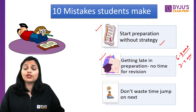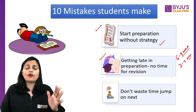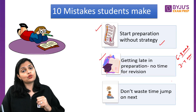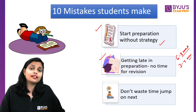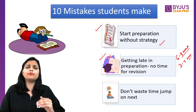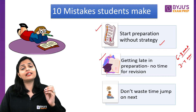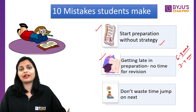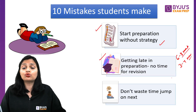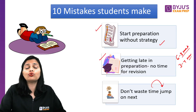The next mistake is don't waste time — jump to the next topic. Usually what we do is, if we don't understand one topic, we keep studying it continuously. Sometimes you have problems with biochemistry, signaling, or pedigree analysis. Accept this truth: if you don't understand it after one or two months, move on. There are other topics where you can score marks. Don't waste time; jump to another topic.